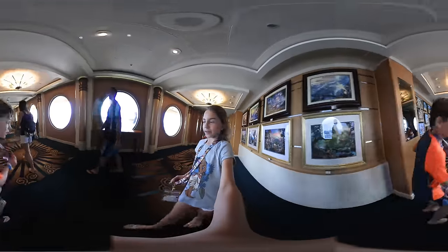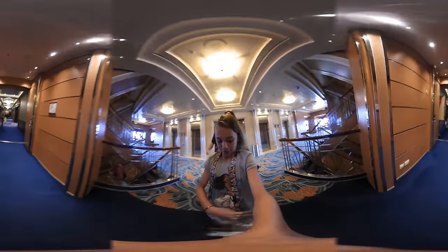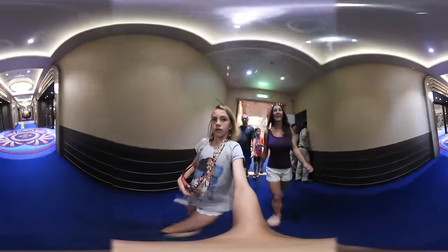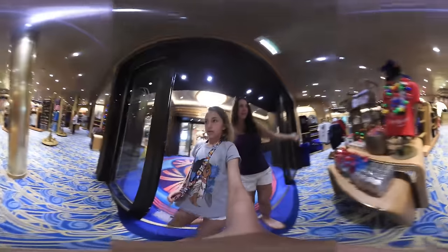So that's the art gallery — they have all these cute statues of Disney characters. Now we're going to the Disney shops. This is the kids shop, which is more fun than the other side — the other side is more for adults.